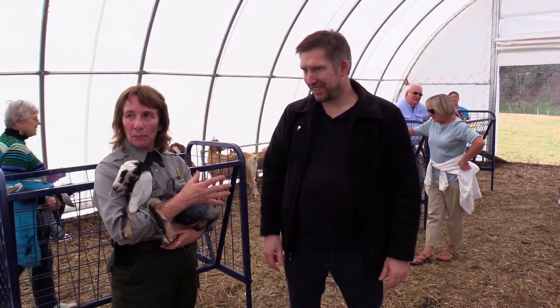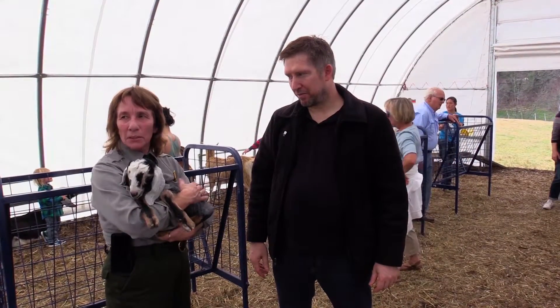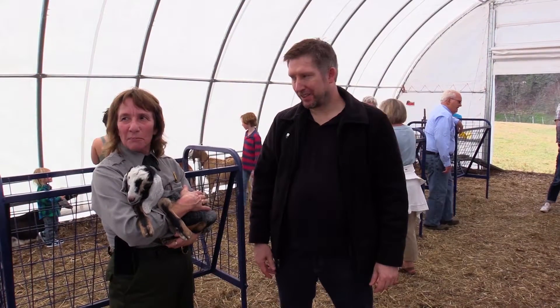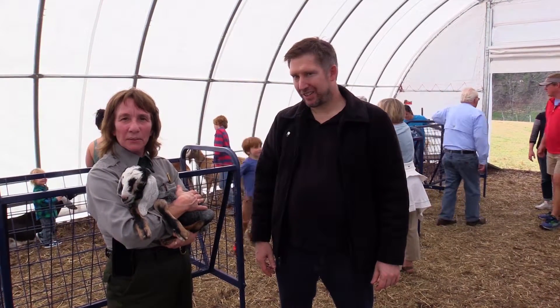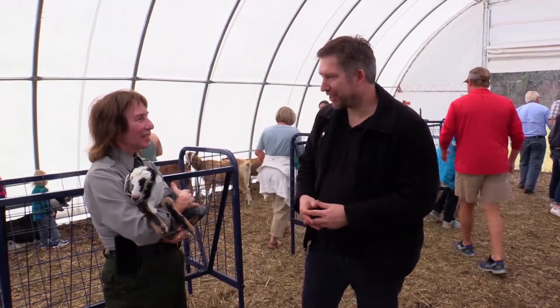They're doing some work on the barn, so we're in this new tent right now while they're working on it. It's 120 years old, so they're trying to make it last another hundred years by doing a lot of work on it. We're having a temporary home right now. Thank you very much. Thank you.